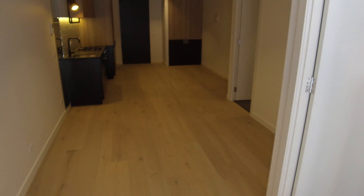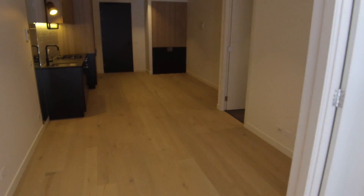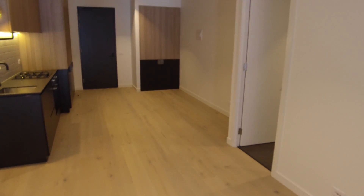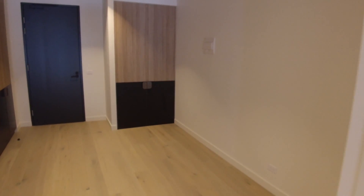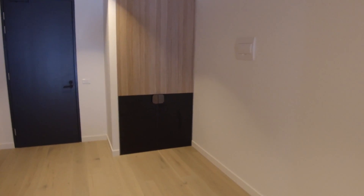That concludes the inspection for 38 Wilson Street here in South Yarra. If you like what you see and would like to book an inspection for this property, please feel free to follow the links after this video. This has been David from Melbourne Real Estate — thank you for watching.